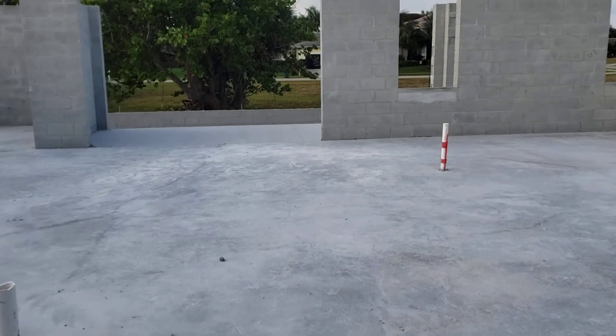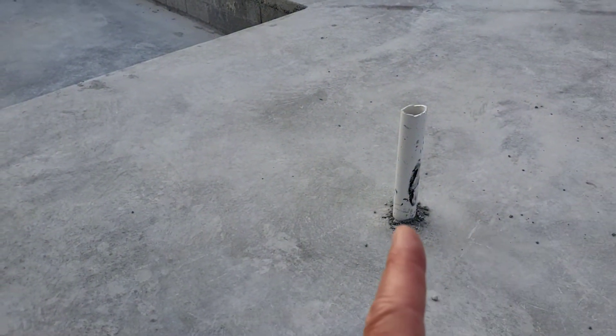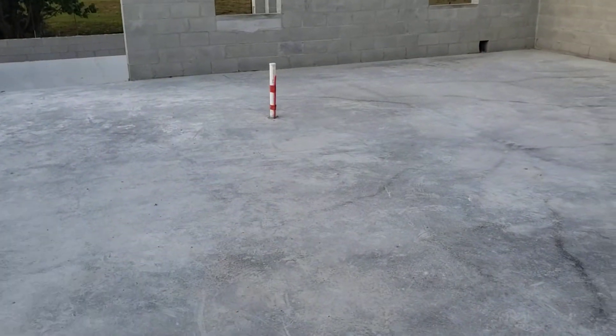When you walk in the door, that's going to be your drain for your laundry, because you're going to come in here out of the garage into your laundry room and then into your main room here.